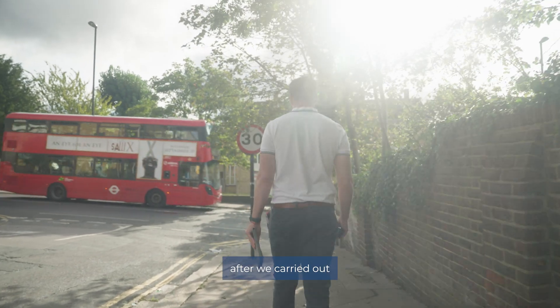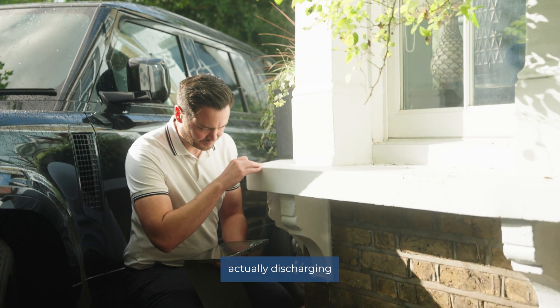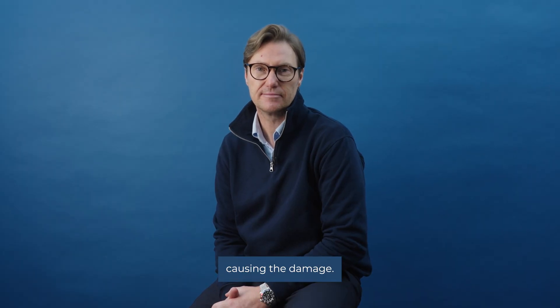But in this case, after we carried out our investigations, we found a storm downpipe actually discharging directly by the foundations, causing the damage.